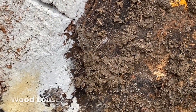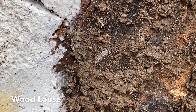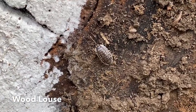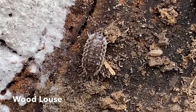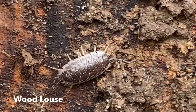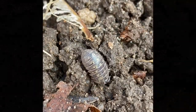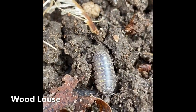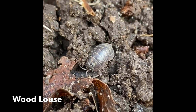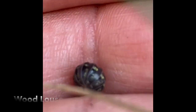One thing you often find under logs and rocks are sow bugs, also called woodlouse. This is one of the common species of woodlouse you find underneath logs. And this is a pill bug — another type of woodlouse, but this one's a little bit rounder. In fact, if you pick it up, it'll roll up into a ball.